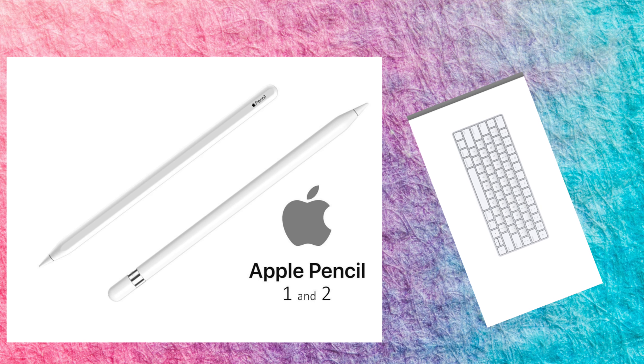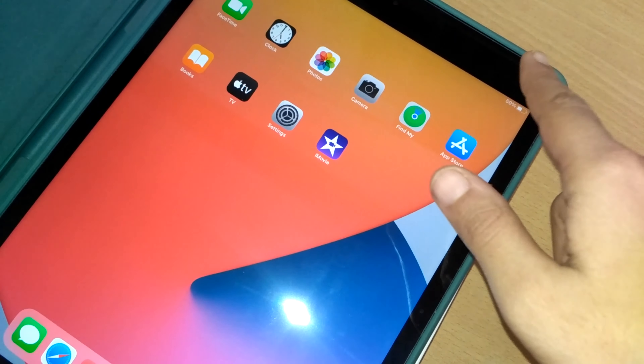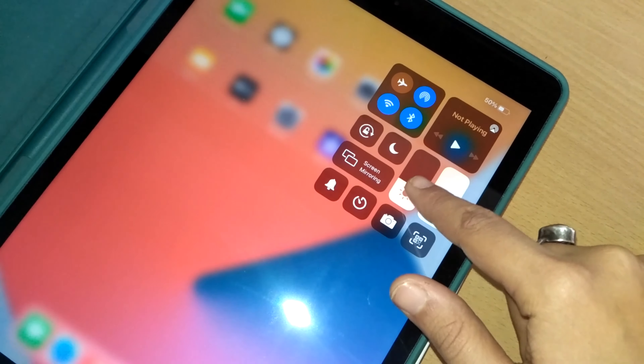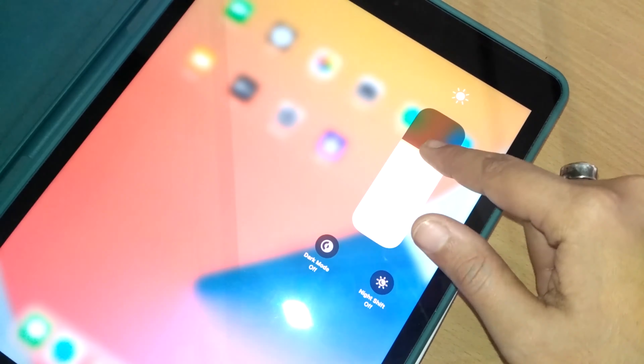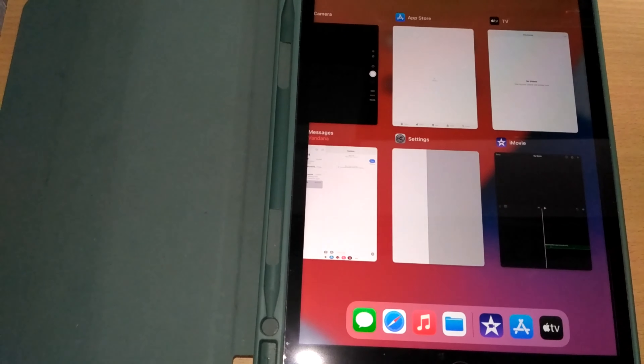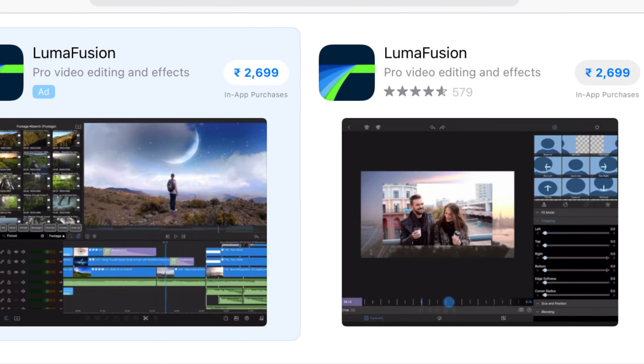There are three dots on the side of the iPad to attach the Smart Keyboard. You can swipe down from the top right corner of the screen to access the Control Center to change the volume, brightness, wireless settings, and more. You can swipe up to access the Dock or switch between open apps. The design remains the same as the iPad 7th generation, with a recycled aluminium body.